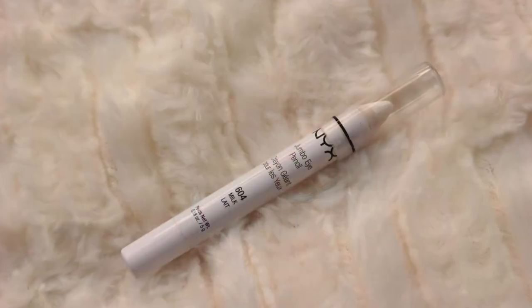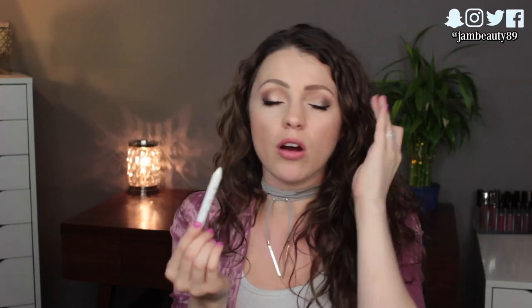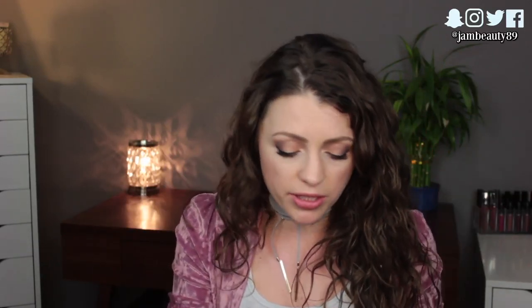I needed the sharpener for my NYX Jumbo Eye Pencil — again it was only a couple days and I probably didn't need it, but I love this product. It's what I use for my eye primer: I just swipe it all over from my brow bone to my lash line. It's white so shadows really pop on top of it, and it holds onto the shadow all day.